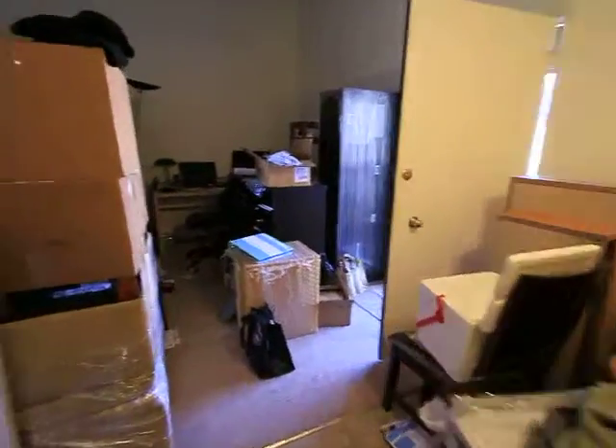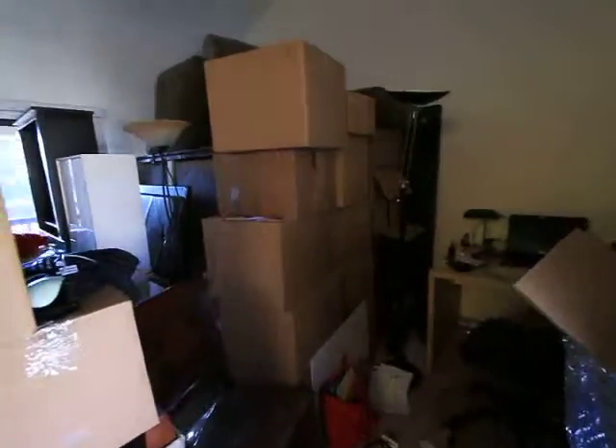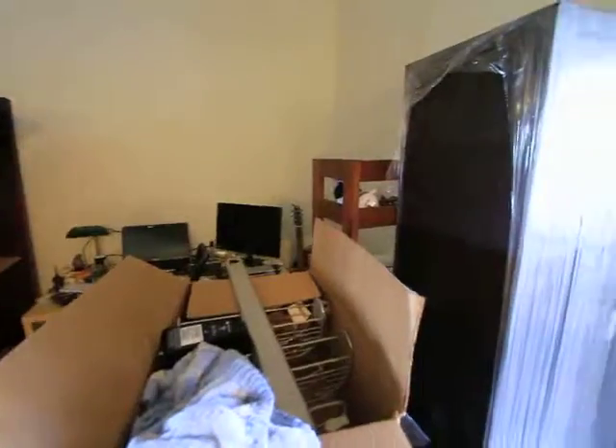And that was the bathroom. And this is it. Hopefully we can get these boxes out of here soon, because it's a little bit hard to move around here.